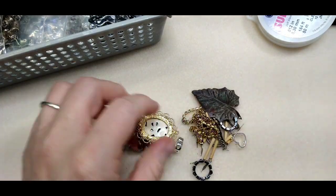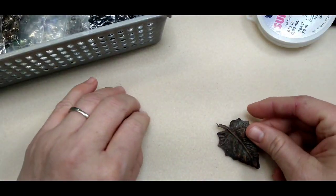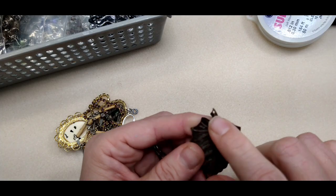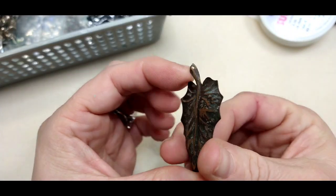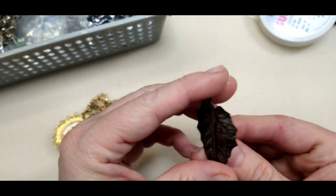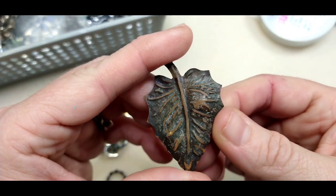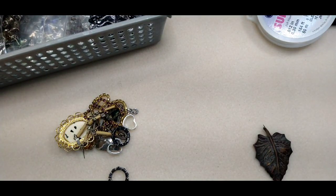Then there were these pendant pieces and metals. There was this leaf — it has a spot for a pendant bail if you wanted it to be, and it's kind of almost patina but really, really cool looking.